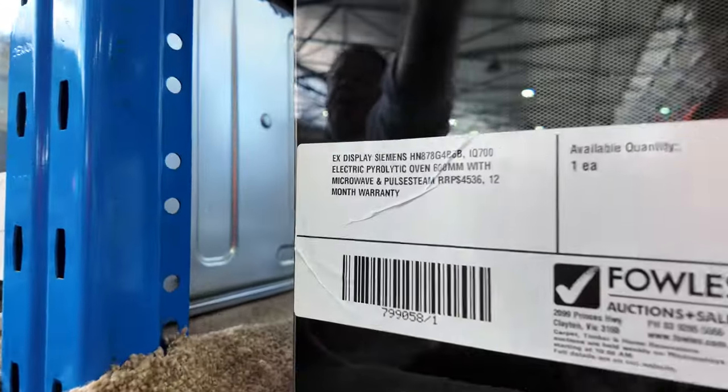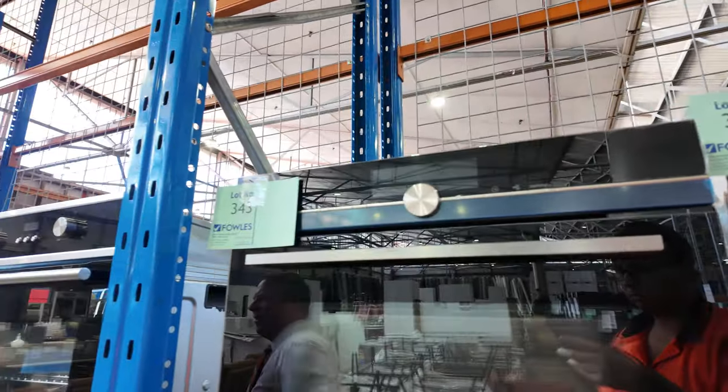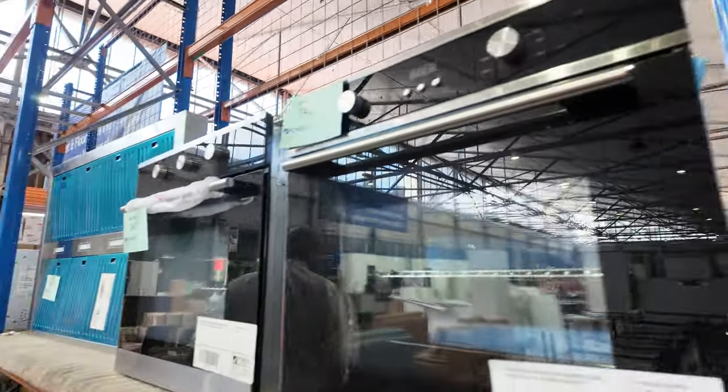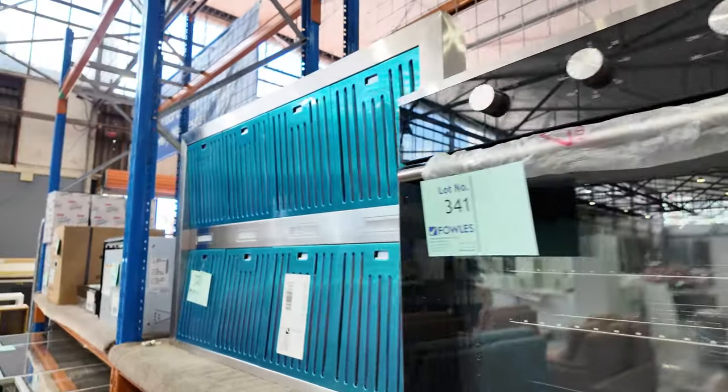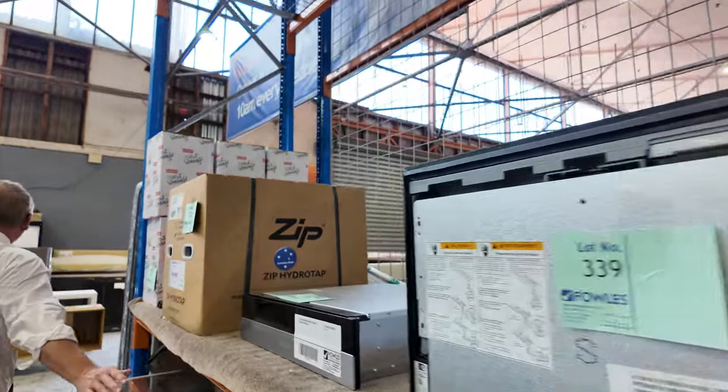Siemens is fantastic again — lot 343 with microwave and steam. This oven here is a Siemens, and it's both a microwave and a steam oven, lot 343. I think the bidding is probably going to be around $1,500 to $2,000, and that is an absolute bargain for something like that. Looks like a Fisher and Paykel dish drawer and an AEG warming drawer as well.